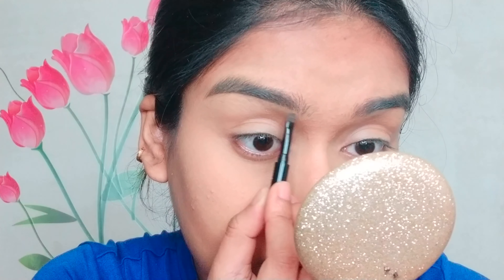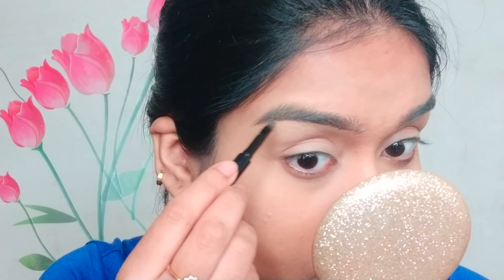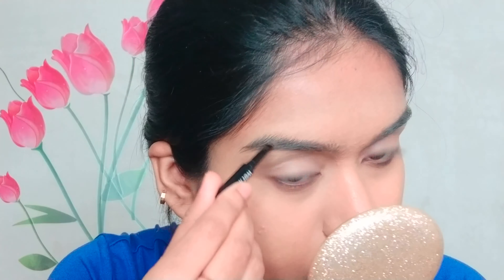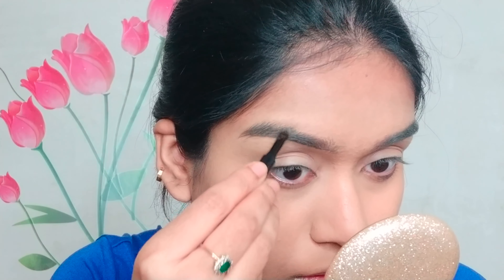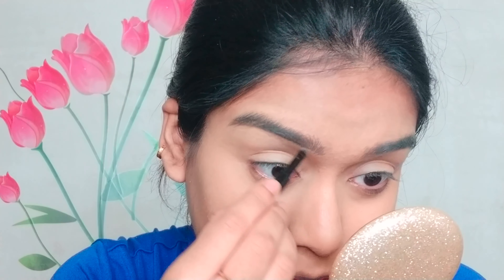Moving on to eyebrows — I'm using the Wet n Wild eyebrow pomade, which comes with a brush. I'm using that brush to fill in my eyebrows, going with vertical motions on the starting portion and filling in my sparse areas too.